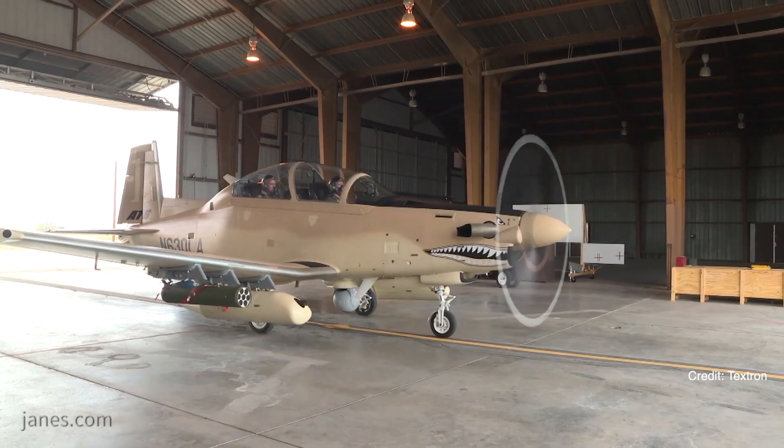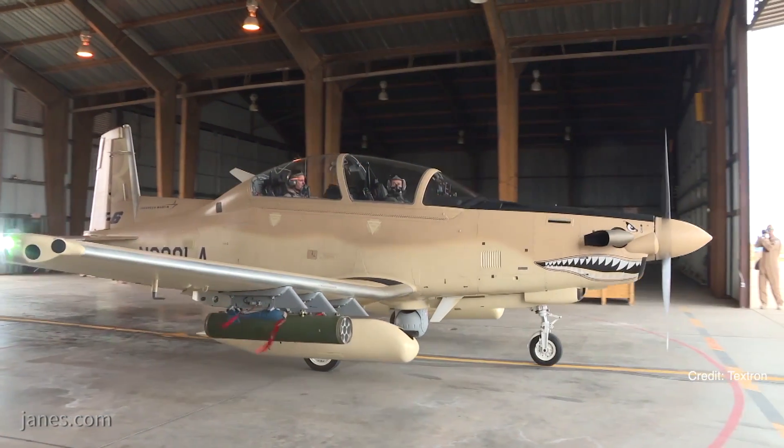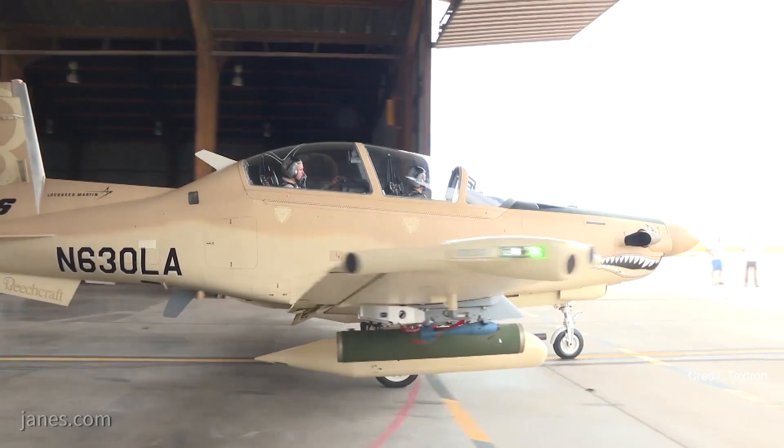So Dan, what are we standing in front of here today? We're standing in front of the AT-6 Wolverine. It's a light attack airplane that combines a 1600 shaft horsepower engine that you see behind me, coupled with a propeller able to get all that power from it, a proven airframe and proven avionics to provide a great deal of overwatch surveillance capability and light attack when that's required.